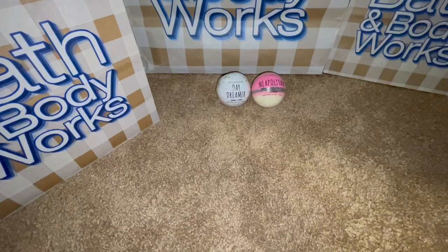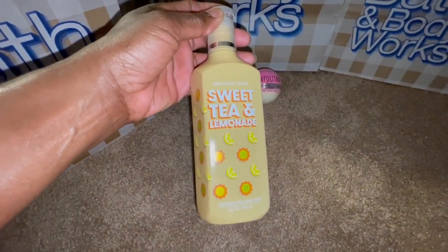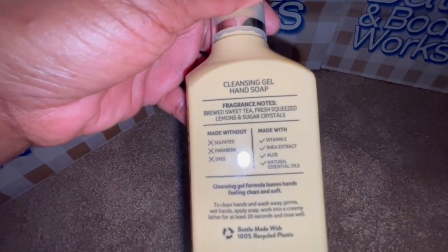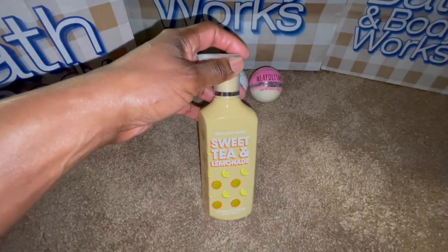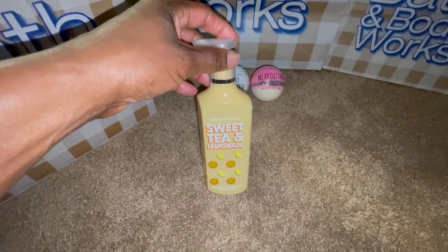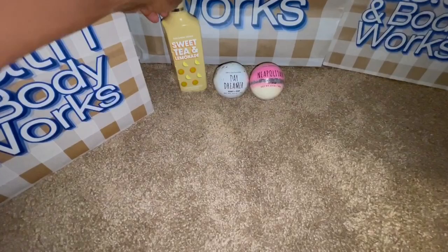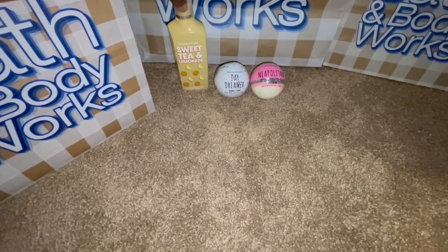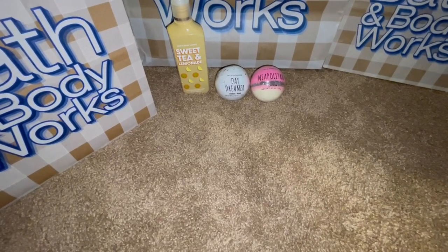I did throw in a couple of soaps. Sweet Tea and Lemonade is one of my favorites and I'm hoping she likes it as well. It has that tea fragrance, but who doesn't like lemon? I think that's a good kitchen sink soap — even for the bathroom. We did finish one at work with the foaming one, so I'm going to give her that.